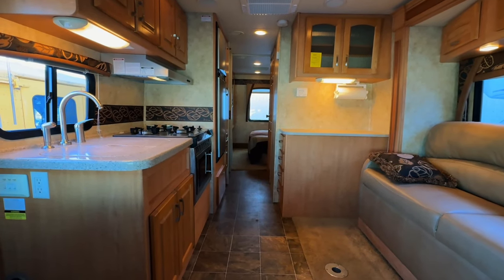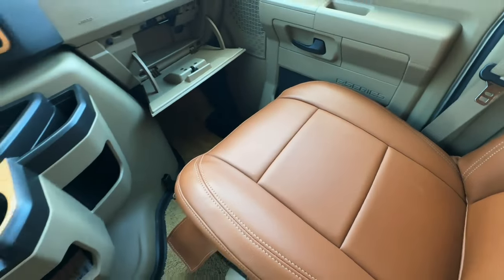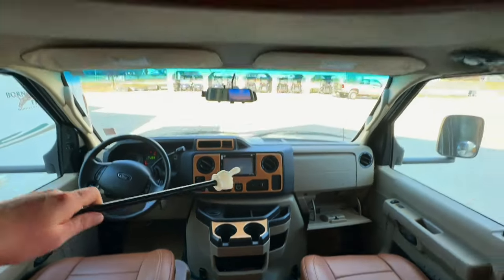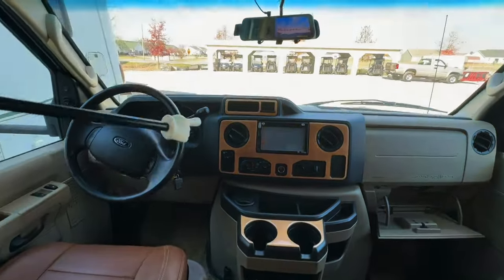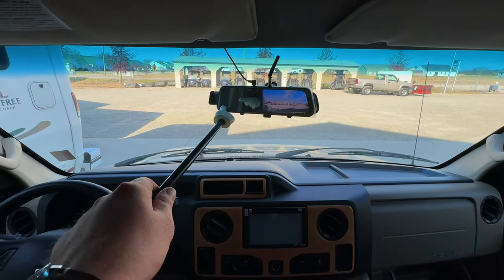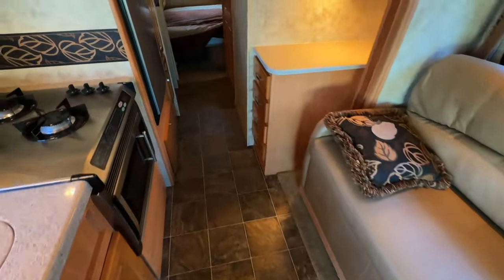Up here in the cab area we have power windows, power locks, power mirrors, tilt, cruise control, a CD player with auxiliary in, USB, and Sirius satellite ready. Very nice clean upholstery. This is a power driver seat; the passenger seat is manual. There are speakers in the ceiling in the coach area — it will play whatever the driver and passenger are listening to up front. There's no cigarette lighter so it's tough to say for certain, but not noticing any signs of smoking — I'm going to call this a non-smoker. We have a camera system with a dash cam facing forward and a backup camera. Here we are with the slide-outs in — this is what it looks like when traveling down the road or if you'd like to park without putting the slides out.